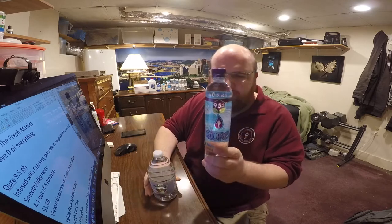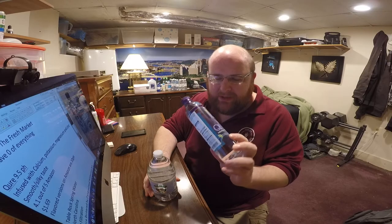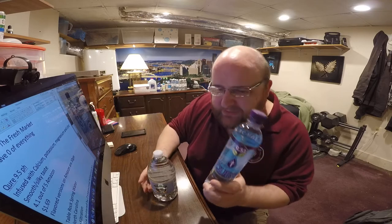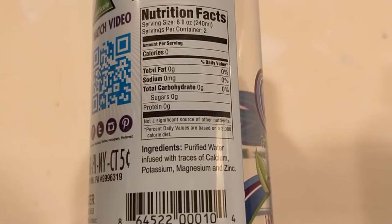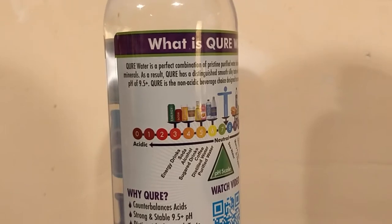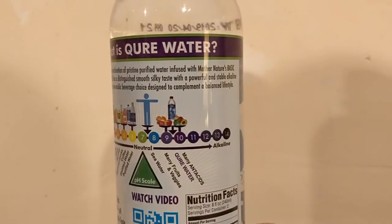First up is Cure. This is a 9.5 pH water — basically close to the perfect pH level. This is a very scientific water. It's from California, and it's infused with calcium, potassium, magnesium, and zinc, and the bottle describes the water as having a smooth and silky taste. This is from the Fresh Market, and it's $1.69.